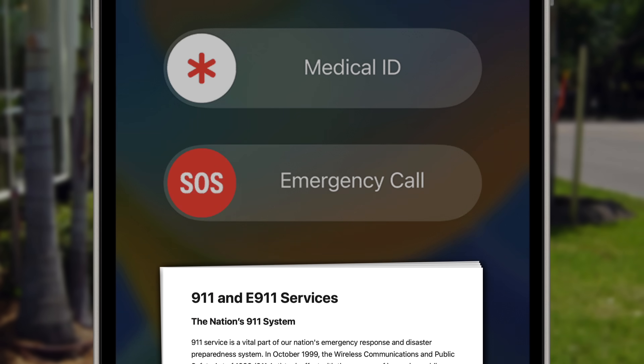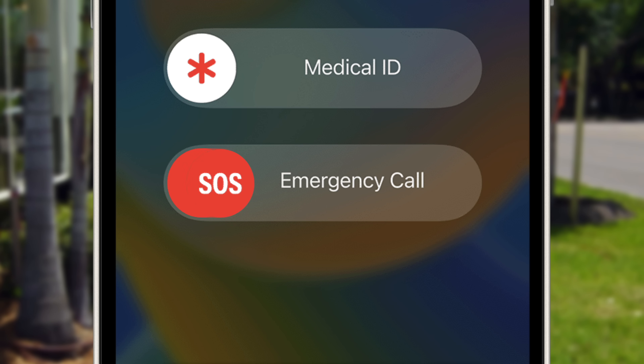So if you're experiencing an emergency and your phone is displaying a no service status, don't forget that it can still complete a 911 call if you're near a cell tower.